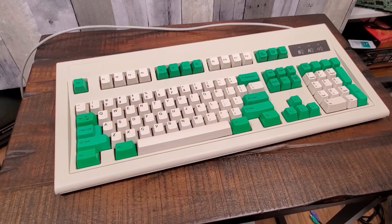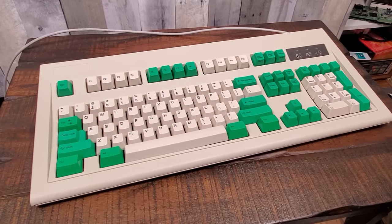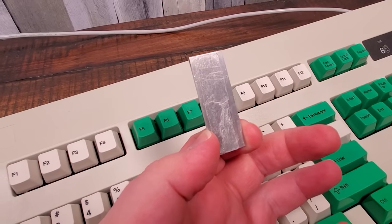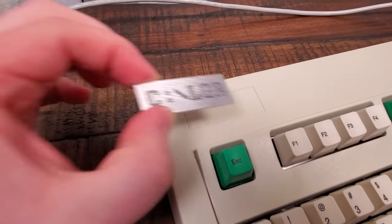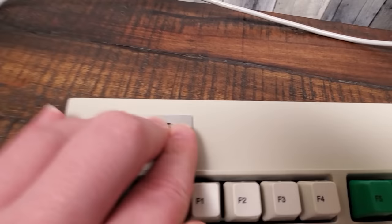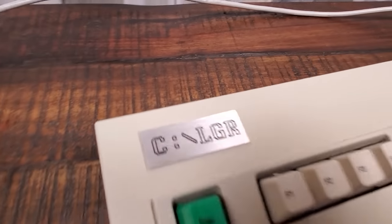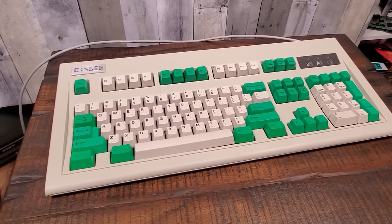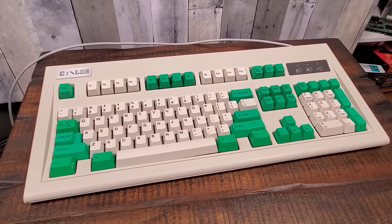So here's that keyboard that I've done a video on over my blurbs channel — it had a little spot for a logo there. Got a little double-sided tape on the back. And there we go, perfect fit. Oh yeah, thank you. That's awesome.